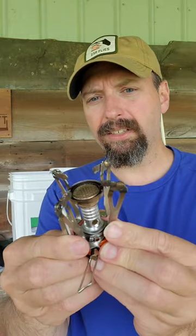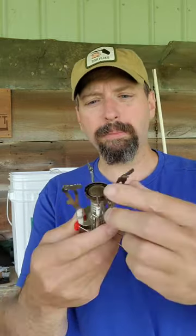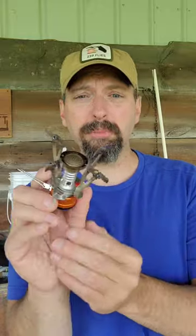It's got a striker with it, so I don't even need to break my lighter out. It expands out for bigger pots, which is going to be important when you're trying to feed a family off a small stove like this.